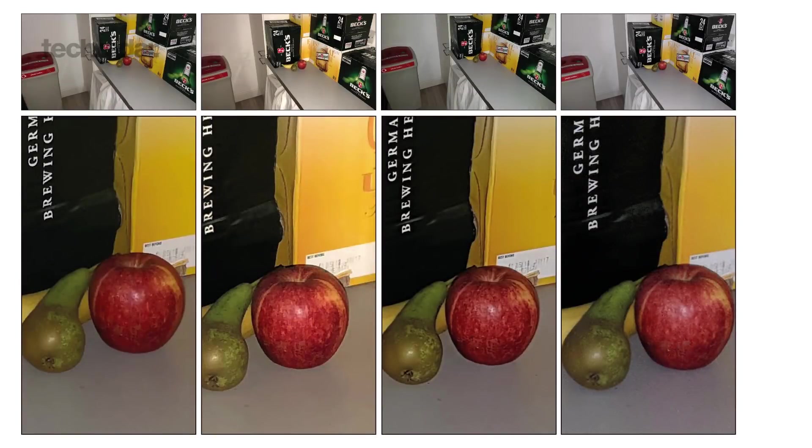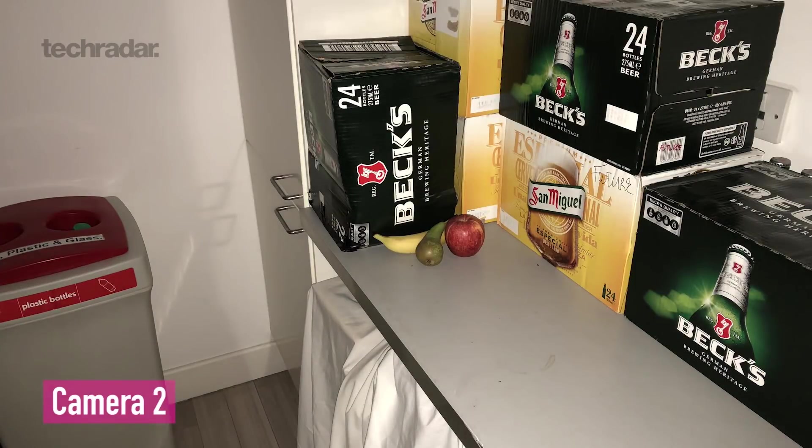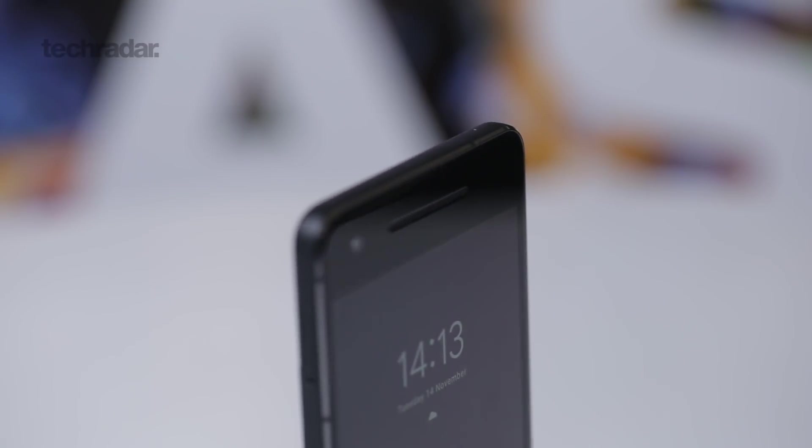If you want to know more about how the Pixel 2 XL's rear camera performs, check out our blind comparison between that, the Note 8, the iPhone 8 Plus, and the Huawei Mate 10 Pro. Wrapping up with the selfie camera on the Pixel 2 series — it's good: 8 megapixels, takes a decent amount of detail, but it doesn't highlight every single pore, which is only a good thing.